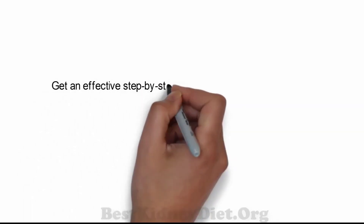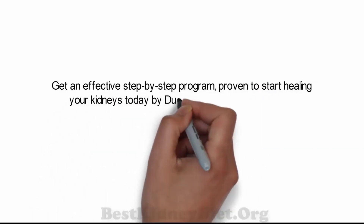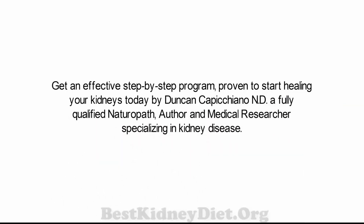Get an effective step-by-step program proven to start healing your kidneys today by Duncan Cappucciano, N.D., a fully qualified naturopath, author, and medical researcher specializing in kidney disease.